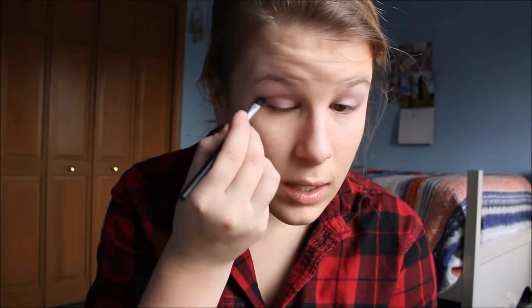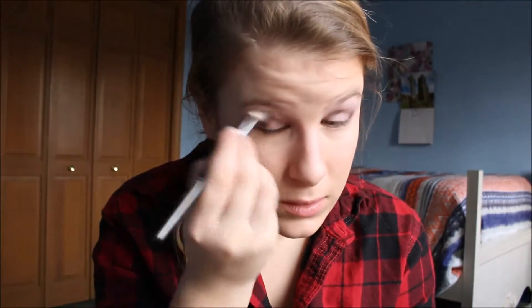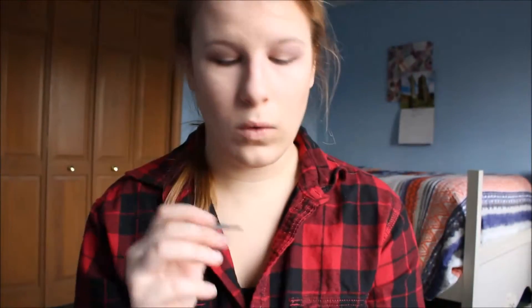Now I'm going to take the darker purple and put it in my crease, because I see people do that all the time. Oh my god, I can't do eye makeup. Then I'm just going to blend it. Take a little bit of the darker purple and put a little bit underneath. Then I'm going to take the gold and do the center. It's showing up. I look like a hooker.